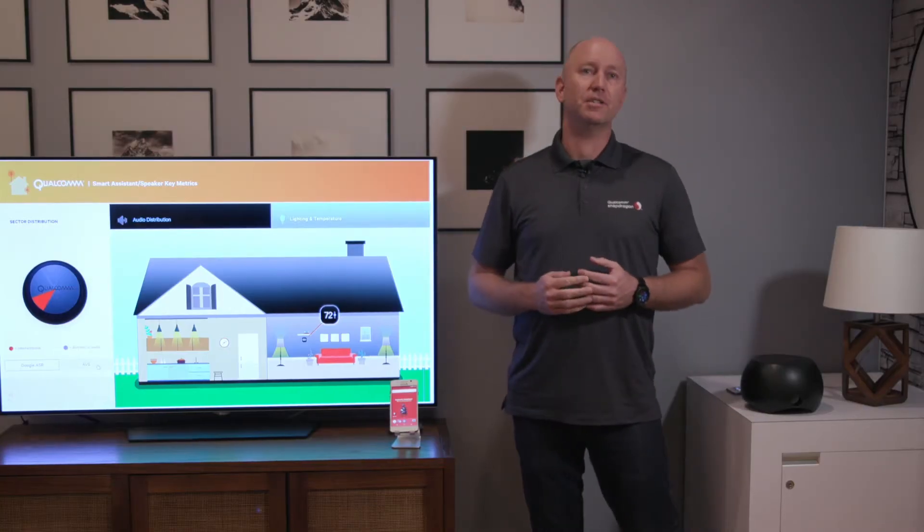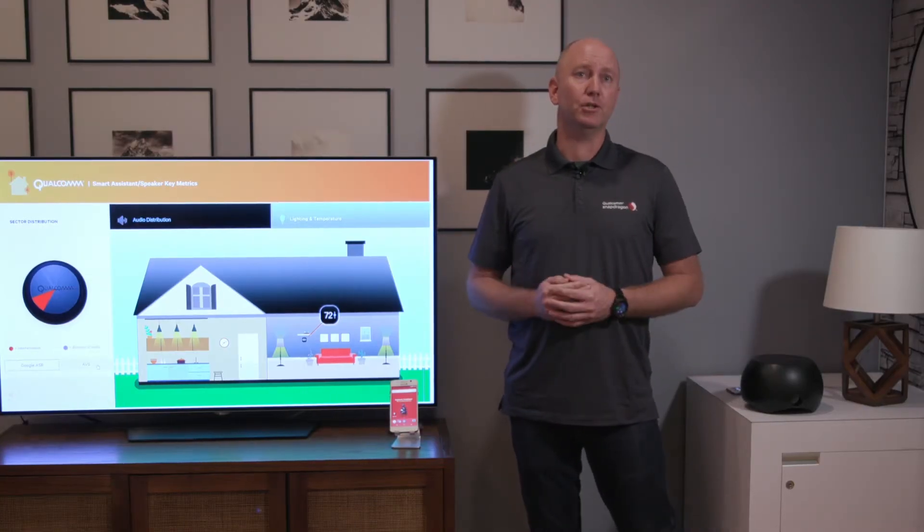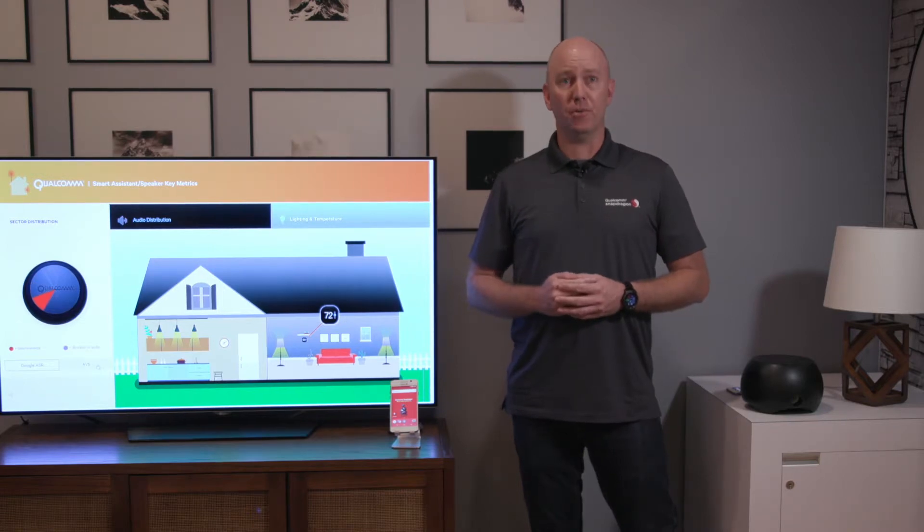Now our voice UI technology is compatible with multiple backends, including Google Assistant, Amazon Alexa, and Baidu.